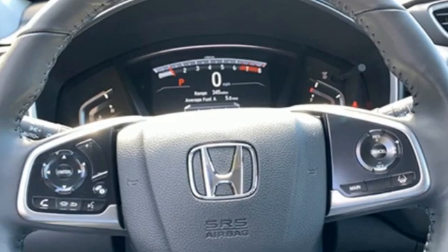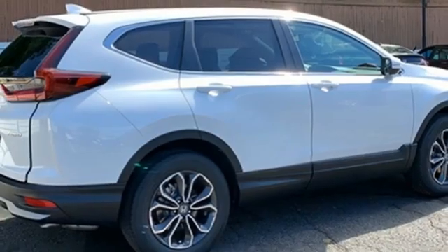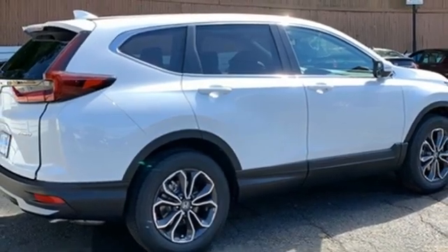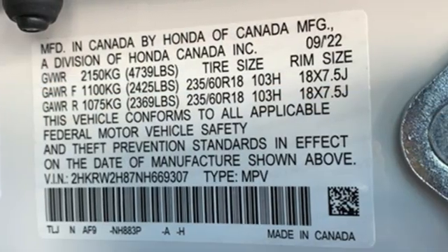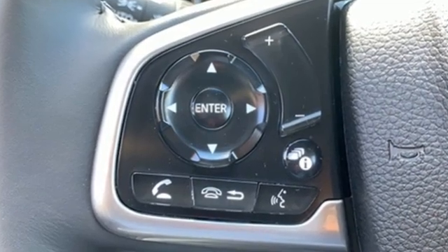Dual zone climate control, doors and push button start proximity key, external memory control, express open and closed sliding and tilting sunroof, 4-wheel drive, and continuously variable automatic transmission.